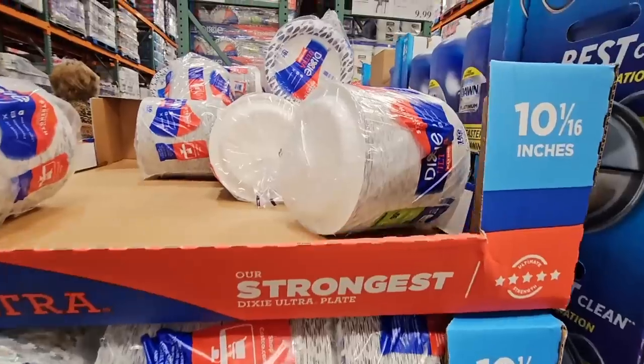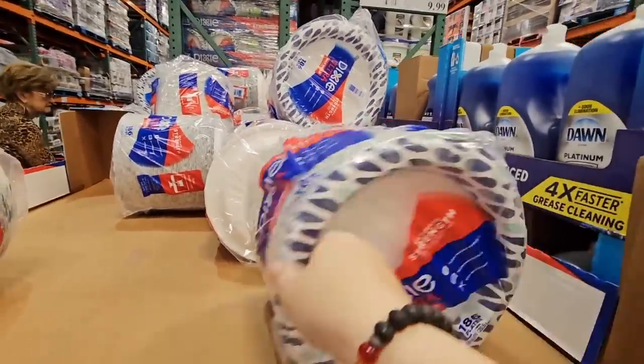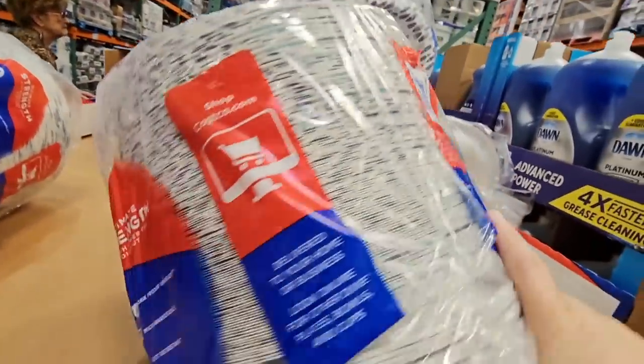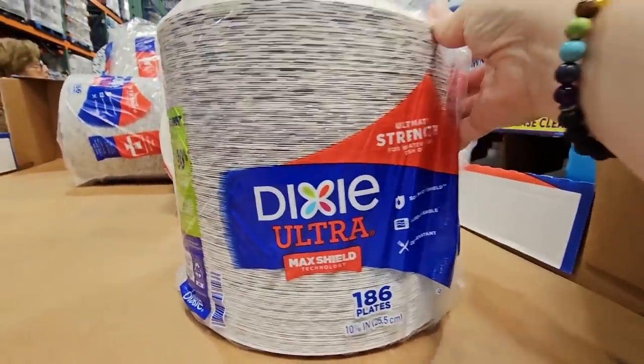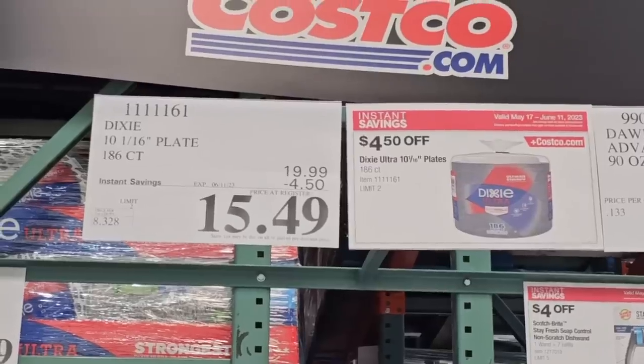And if you're having any gatherings or barbecues, the Dixie Plates — the paper plates. These are on sale. These feel really good — this is a good weight. 186 plates with the max shield, and these are on sale: $4.50 savings, $15.49.